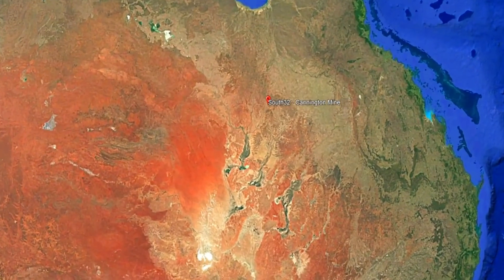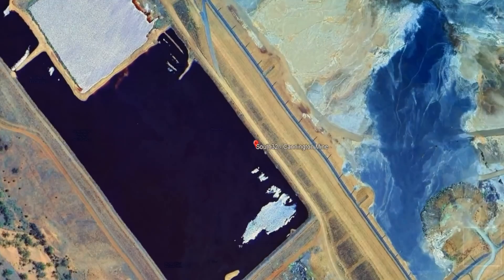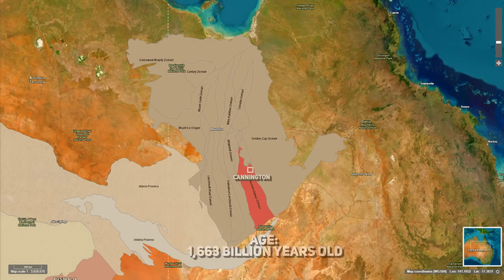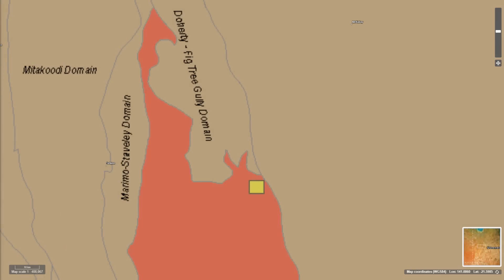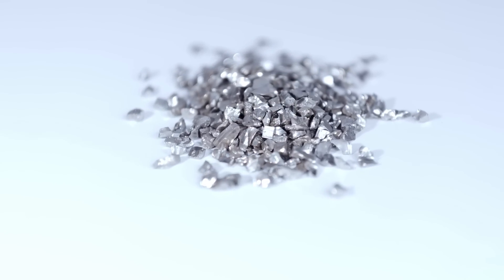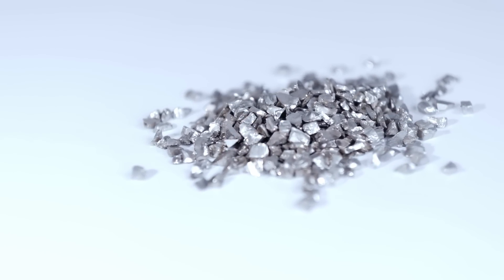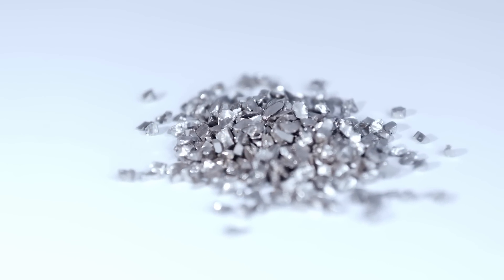The Cannington Silver Lead Zinc Deposit stands as one of the most extraordinary geological marvels of the modern mining world. Hidden beneath the ancient landscapes of the Mount Isa inlier, it holds within its depths a rich history of formation, transformation and enrichment that spans over a billion years. Situated within the eastern succession of this Proterozoic terrain, Cannington is considered one of the richest silver deposits in the world due to its extraordinarily high grade silver content in comparison to most other polymetallic deposits. The ore boasts an average silver grade of approximately 538 grams per tonne of crushed ore, making it exceptionally silver rich relative to typical base metal deposits.